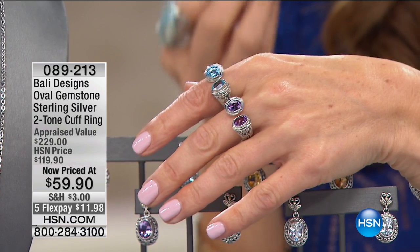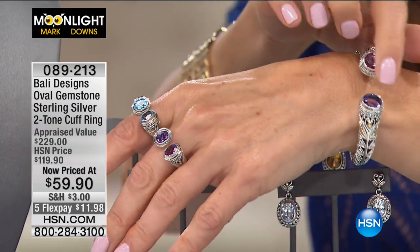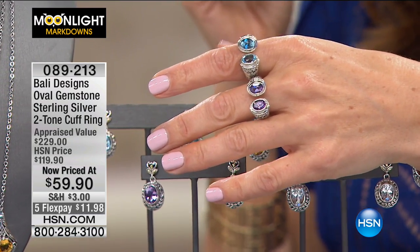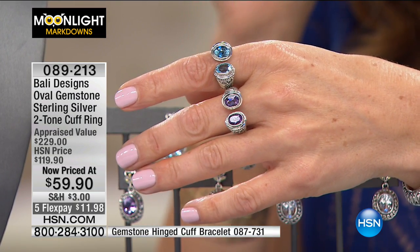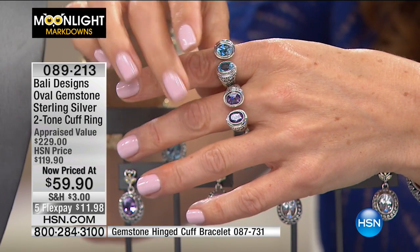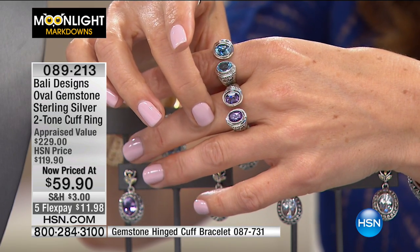It's a cuff-style ring. Just like the shape of the cuff has that negative space in the middle and how it wraps around, it's the same design on the ring. The ring is down to these two gemstone choices: we have the blue topaz and we have the amethyst. Here's your blue topaz on top. Here's your amethyst on the bottom with that wonderful regal, deep purple shade.